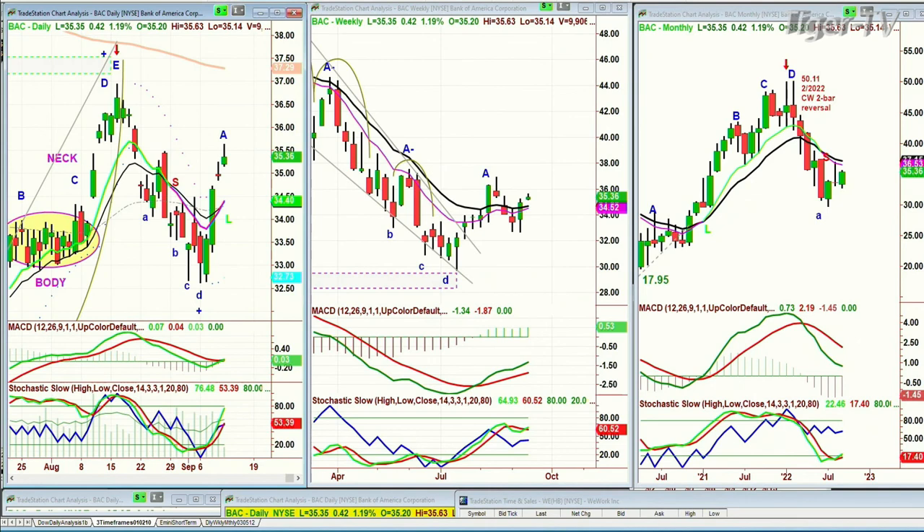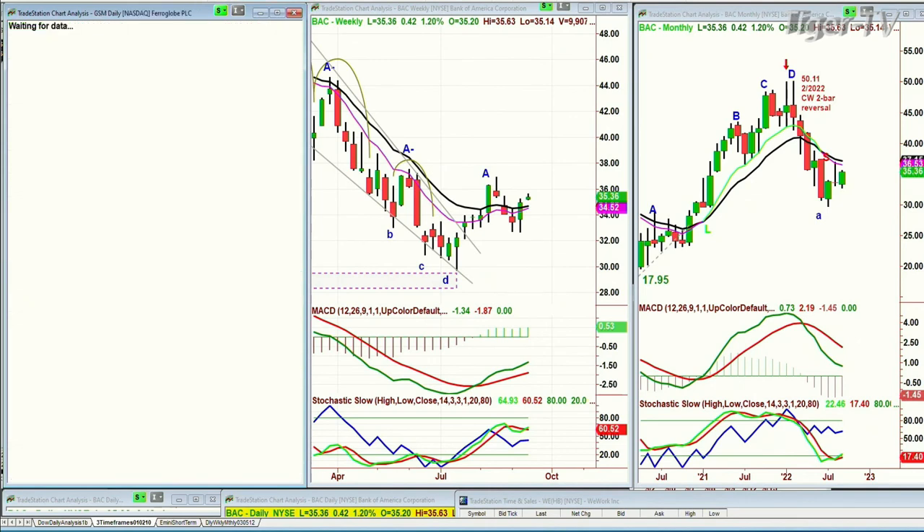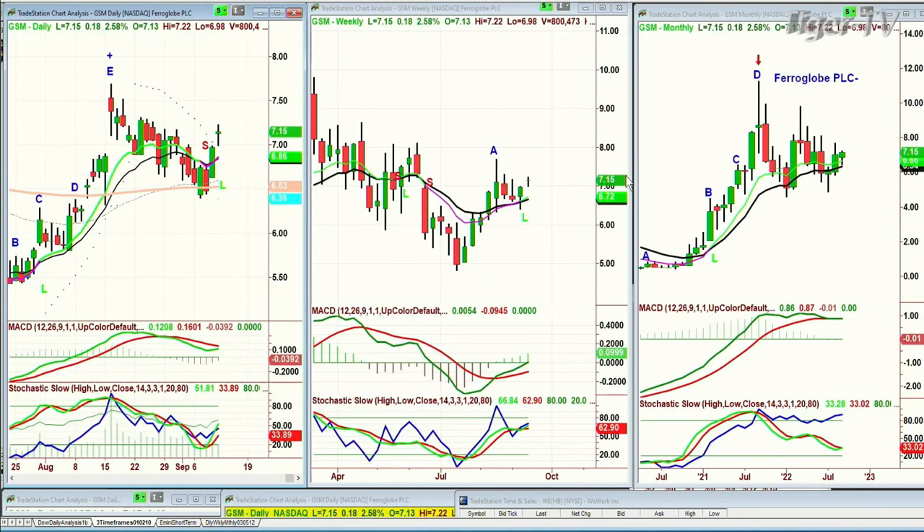Question came in about GSM — FerroGlobe PLC, trading at $7.15, up $0.18. I love this pattern — this channel — and it's broken out of it. You want to see $7.28 by tomorrow, holding the $7.10 area, and that'll be a good sign. I think I'm going to be wrapping up in a moment — we'll be watching a lot of the time. Thank you.